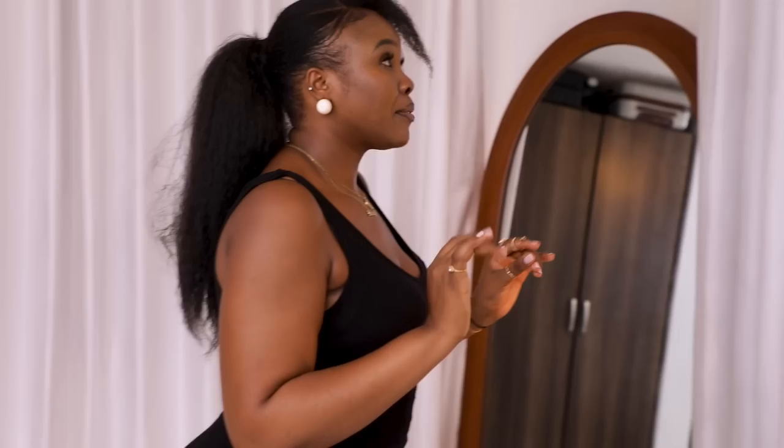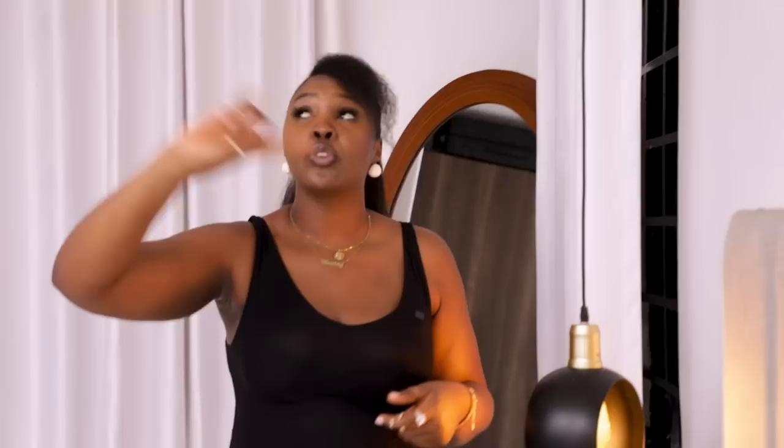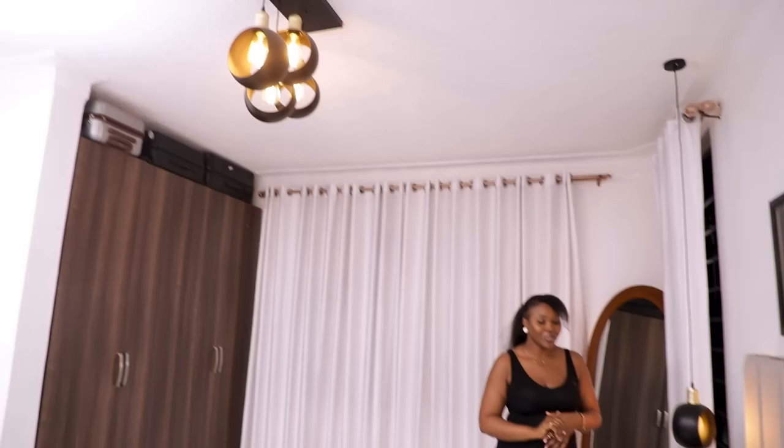When it came to the lighting, she was so in love with the pendants. When we were procuring everything, these pendants just matched the room perfectly. We said, you know what, this is the light we're using. These pendants really matched the room aesthetic, and they also had to match the ceiling light as well, so we had to bring that to life too.